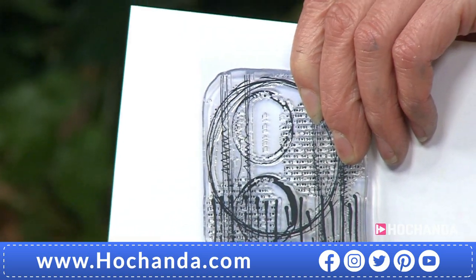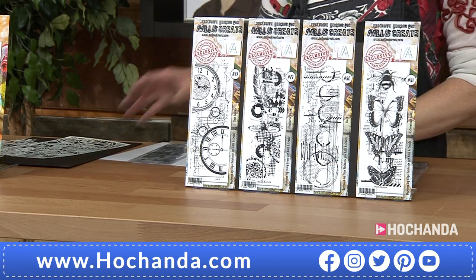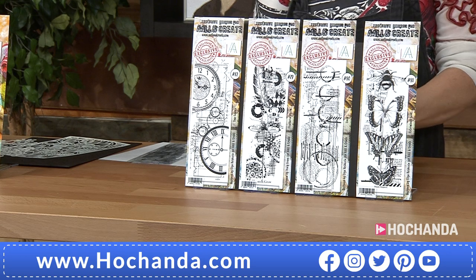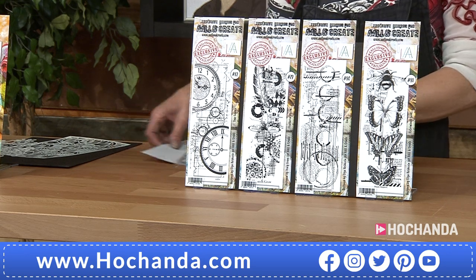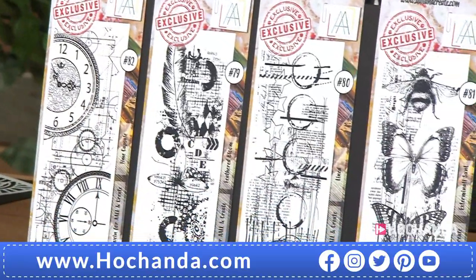And it's circles — I love circles. If you want this collection, you're getting those four massive stamps, saving £6 there — £45.96. 20% of the stock's already gone.